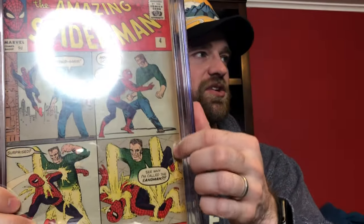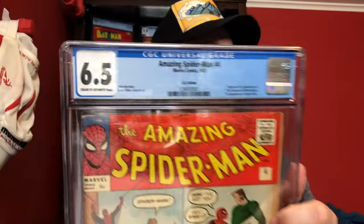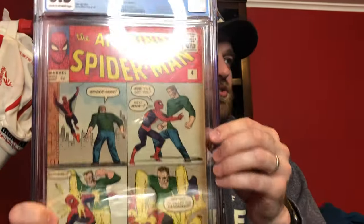Who knows how much truth there is to that, but it seems to be true that the colors on the pence copies are really bright. But yeah, first appearance of Sandman — regardless, it's Amazing Spider-Man number 4 in a 6.5, and it is a really nice presenting copy. The main issue is just this dust shadow on the side here — it has a little bit of creasing and that kind of thing, but the dust shadow is the main thing on this book. Amazing Spider-Man number 4 is number six on my list — first appearance of Sandman.